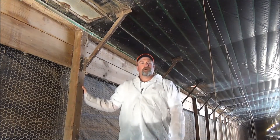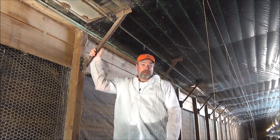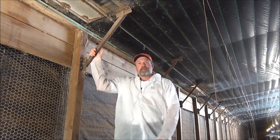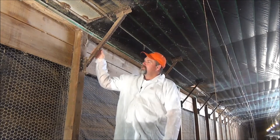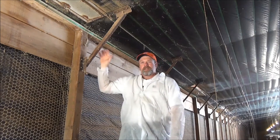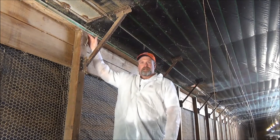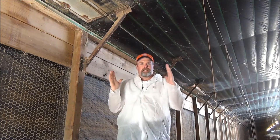Here we are inside that second poultry house. What you see here is a properly installed steel knee brace. A knee brace in a house this size — 40 by 500 — typically needs to be at least 26 inches long, made out of one-inch angle iron, and properly lag bolted to the post and to the truss. A knee brace like this properly installed will make this joint a lot tighter and will prevent this house from swaying and moving side to side.